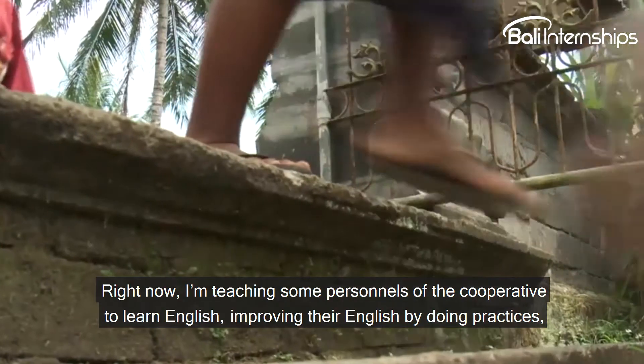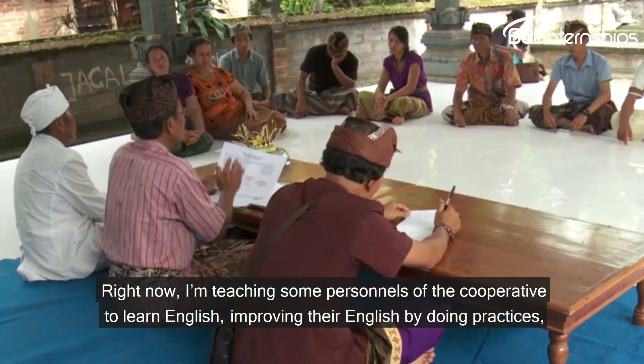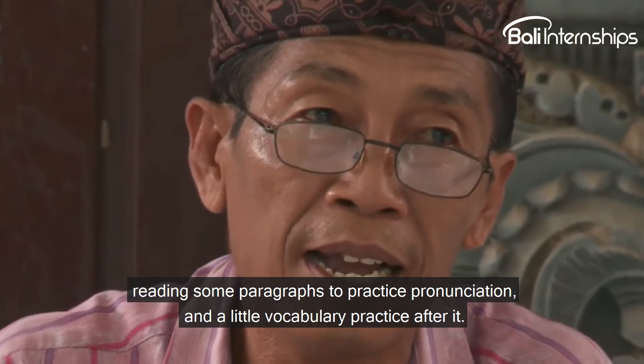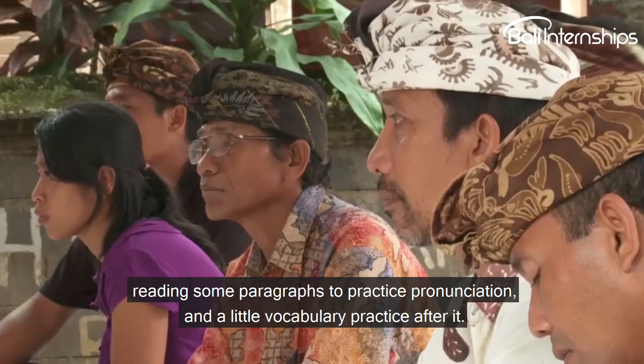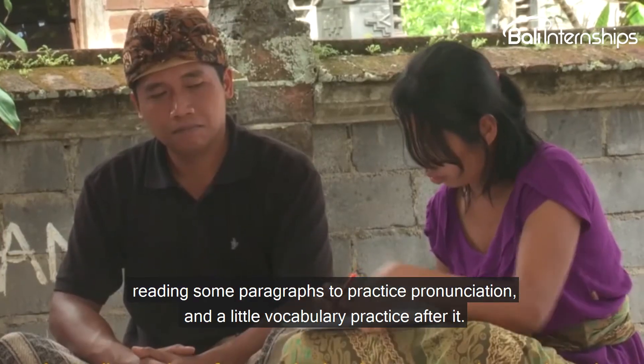Right now I'm teaching some personnel of the cooperative to learn English, improving their English by doing practices — reading paragraphs to practice pronunciation and a little vocabulary practice after that.